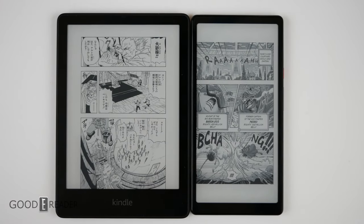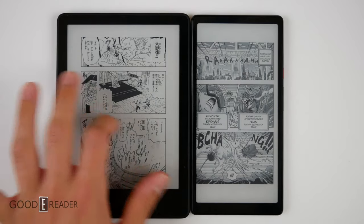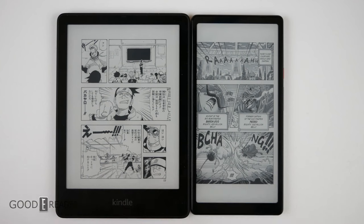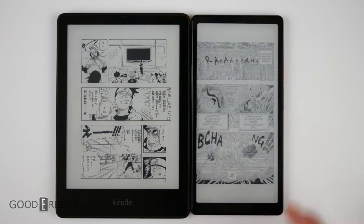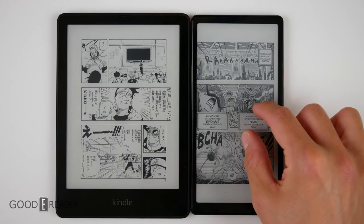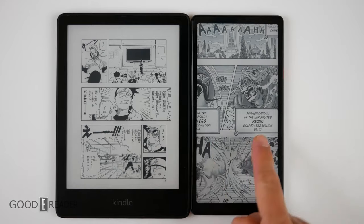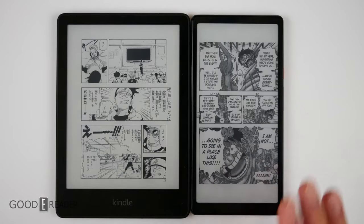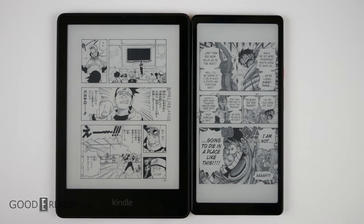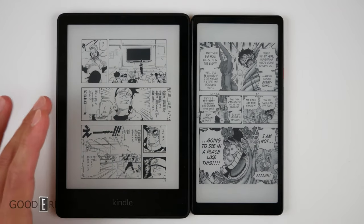When it comes to formatting, the Kindle is just so refined. Everything is going to look perfect every time — no weird borders, spot-on margins, because everything is meant to work on it. Because of the inherent customizable nature of the HiSense, they leave it up to you to install your own apps, format it yourself, and sideload your own content. When you do that, you get things that just don't really fit — for example, gigantic borders at the top and bottom. The Kindle is in its 5th generation of Paperwhite and 11th generation of Kindle altogether. There's a reason why Amazon is number one.